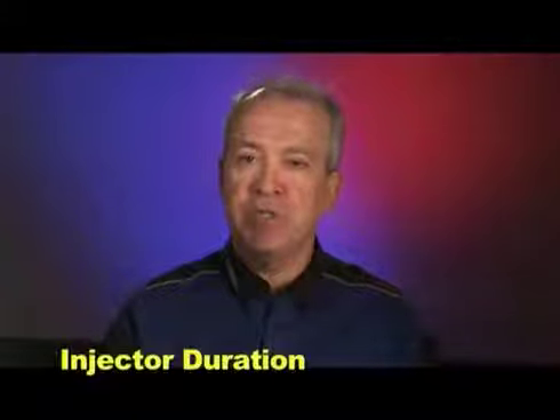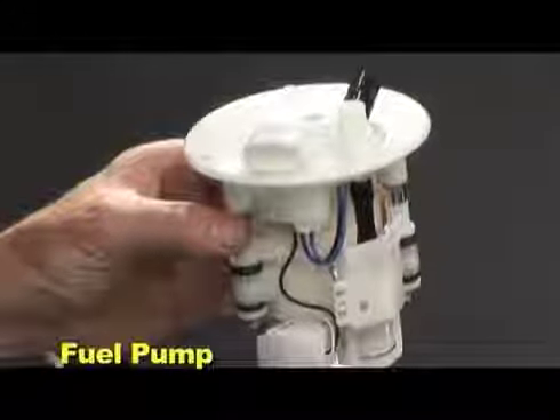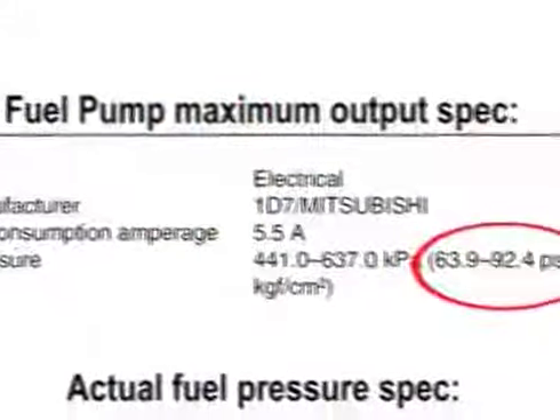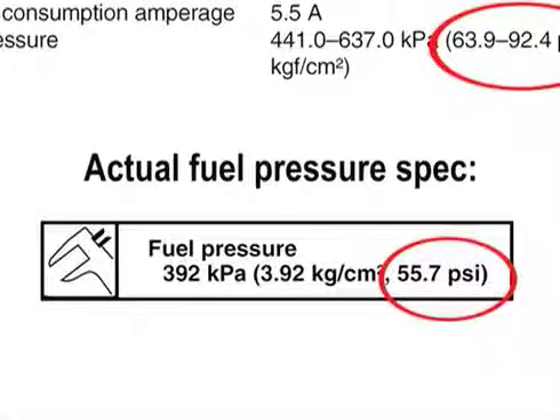The length of time that the injector is energized is referred to as the injector duration. If the ECU is the brain, then the heart of an EFI system is the fuel pump. This pump system supplies a consistent fuel pressure to each fuel injector. The specific fuel pressure setting varies from model to model and ranges from 35 psi on the smaller displacement models up to 56 psi on the big V-twins. All fuel pumps are designed to provide more fuel pressure than the engine needs and are equipped with a pressure regulator to set the specific fuel pressure for that model.